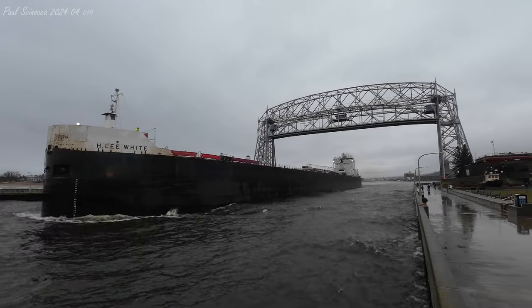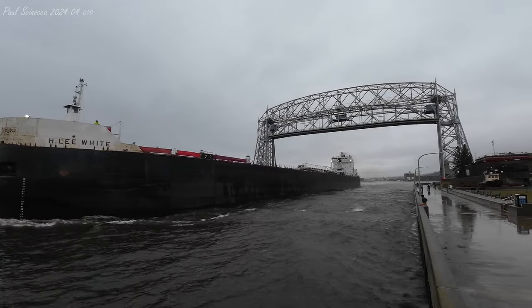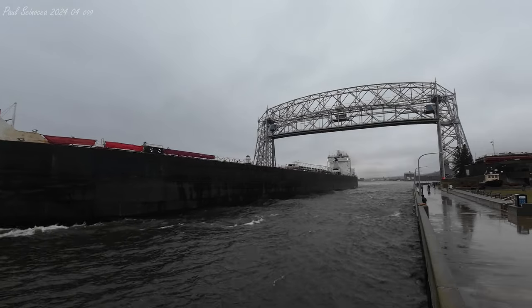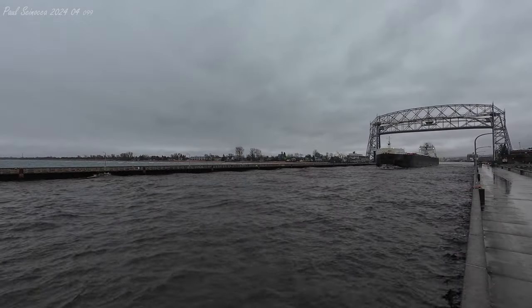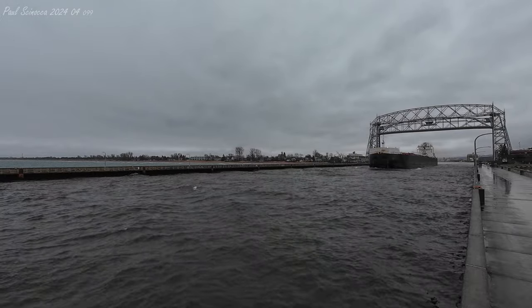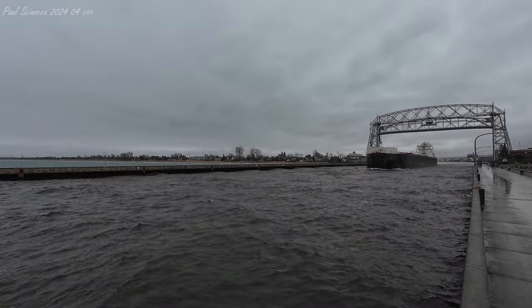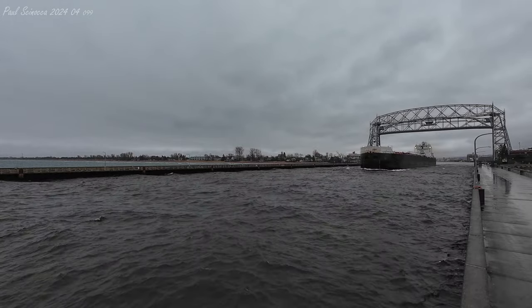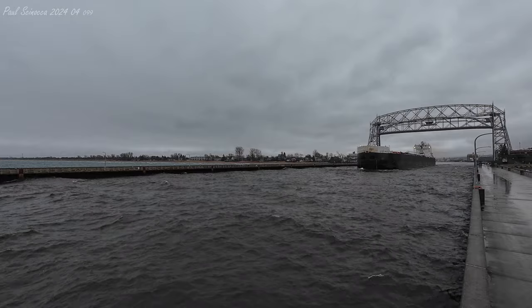The H. Lee White is owned by the American Steamship Company of Williamsville, New York, and she is operated under charter by Grand River Navigation of Traverse City, Michigan. If you see any crew on board, make sure you give them a big wave and wish them a safe trip. They are on their way to Thunder Bay, likely to load up some wheat.